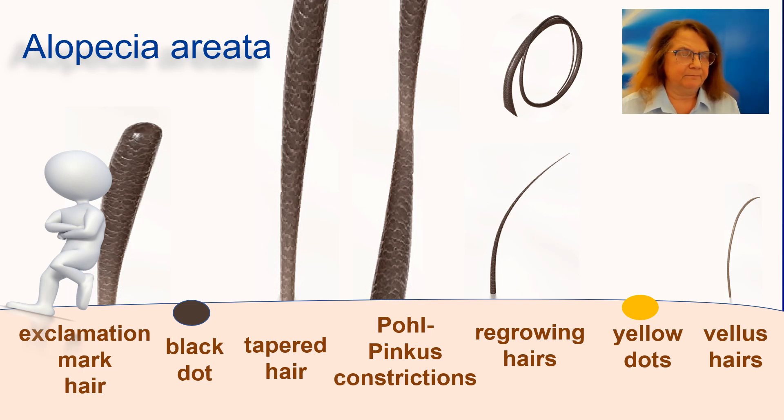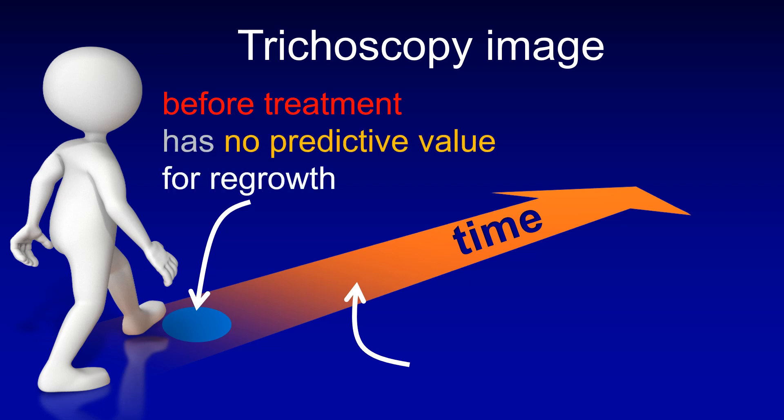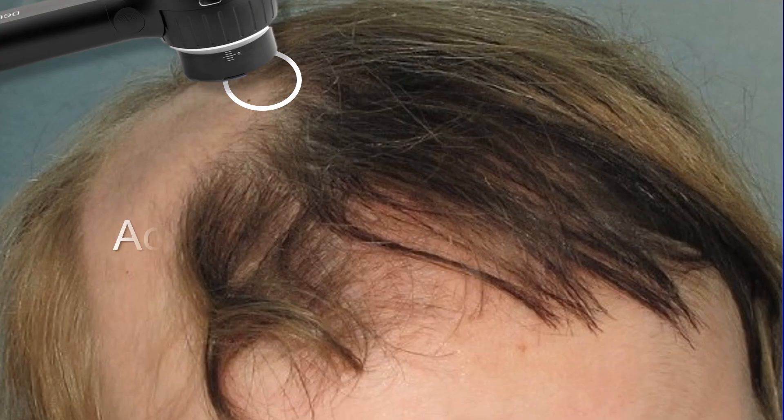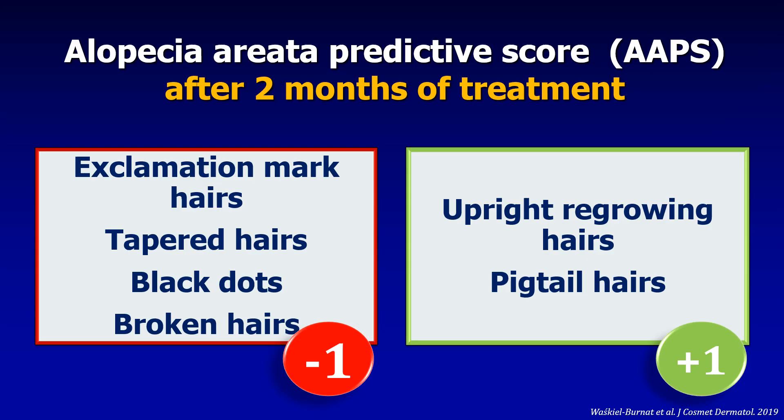Our study has shown that the trichoscopy findings at the moment when the patient is starting therapy have no predictive value for hair growth. What is important are the trichoscopy findings after approximately two months after starting therapy. These findings may be helpful in predicting what will happen down the road — whether the patient will have hair growth six months after starting therapy. This method is based on trichoscopy of the hair-bearing margin of the most recent patch, and it has to be performed two months after starting therapy or later.